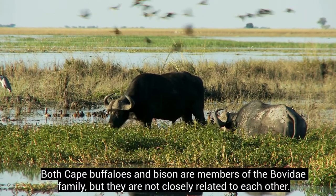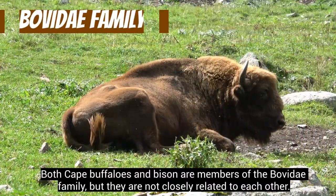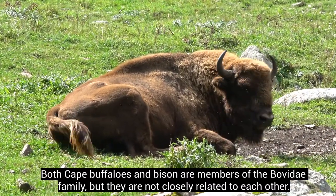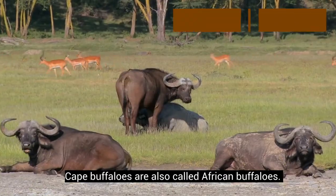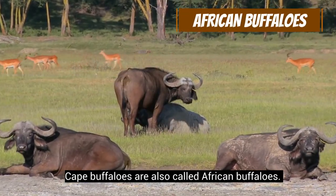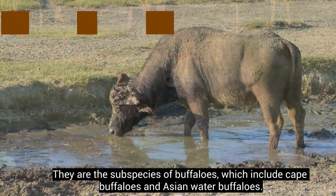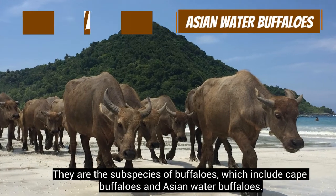Both Cape buffaloes and bison are members of the Bovidi family, but they are not closely related to each other. Cape buffaloes are also called African buffaloes. They are a subspecies of buffaloes, which include Cape buffaloes and Asian water buffaloes.